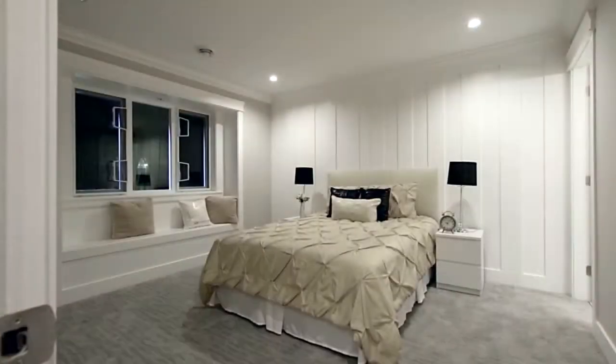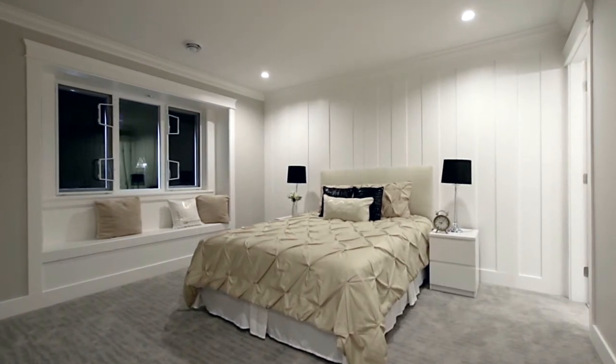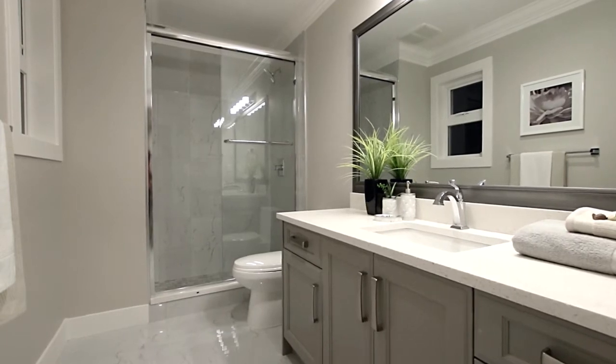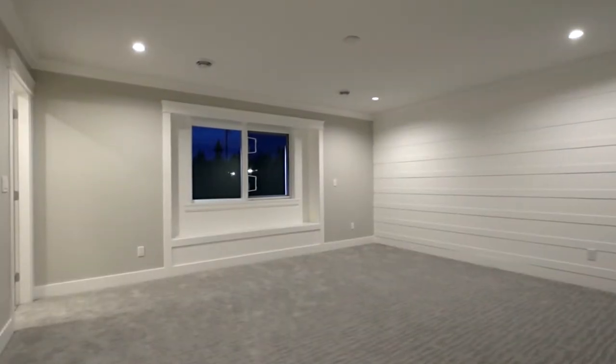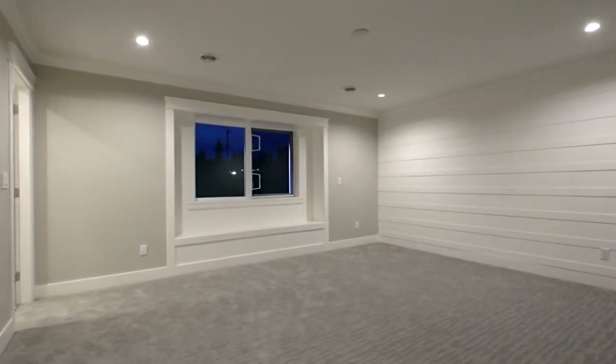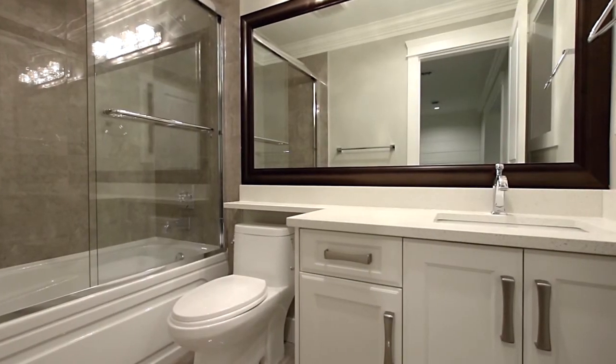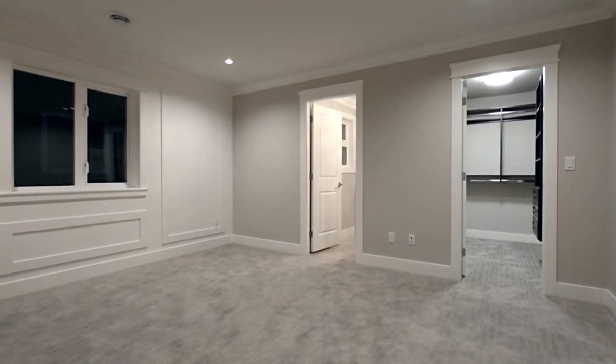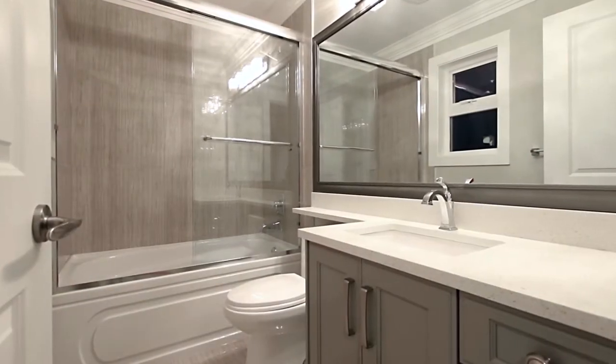There are three more bedrooms on the top floor, so you have plenty of room for the growing family or overnight guests. Each bedroom has been finished with features that include bench seating and a walk-in closet with built-in organizer shelving, and each one has a private ensuite bathroom for added luxury and convenience.